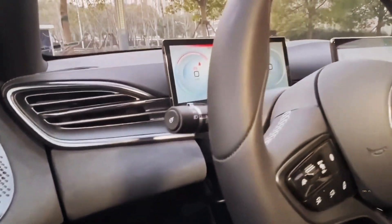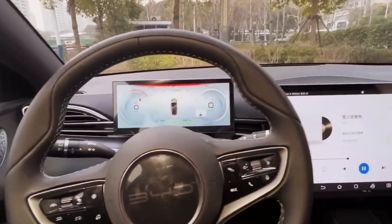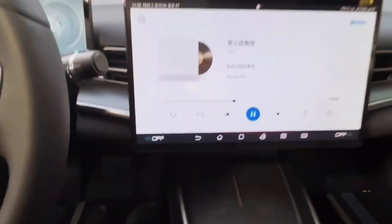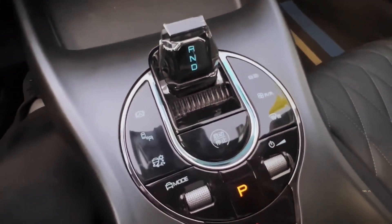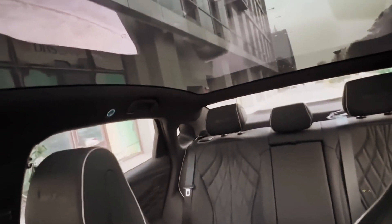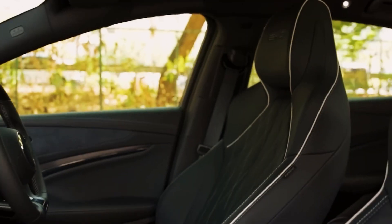Interior and Comfort — Luxury and Technology Inside: Upon opening its doors, we're greeted by a sanctuary of luxury and cutting-edge technology. The interior isn't just a passenger space but a comfort and technology capsule. Every element is meticulously crafted to deliver an exceptional user experience, from the ergonomic seats to the integrated infotainment system.